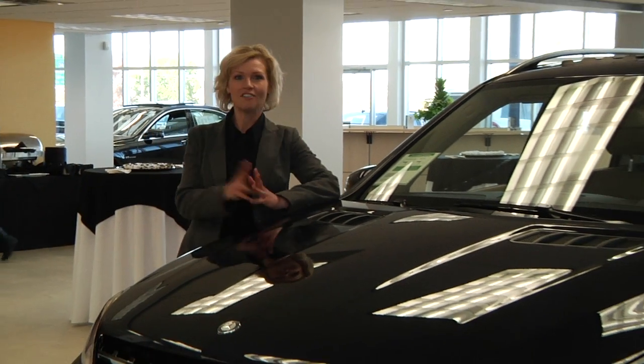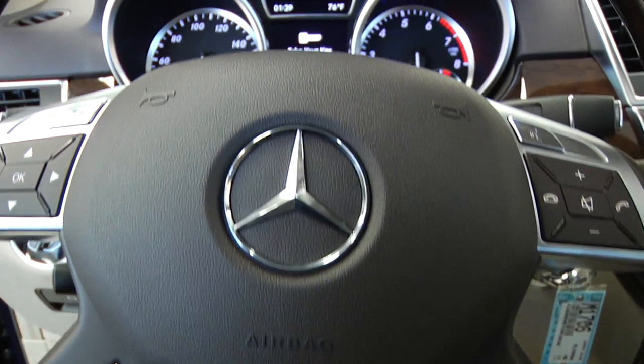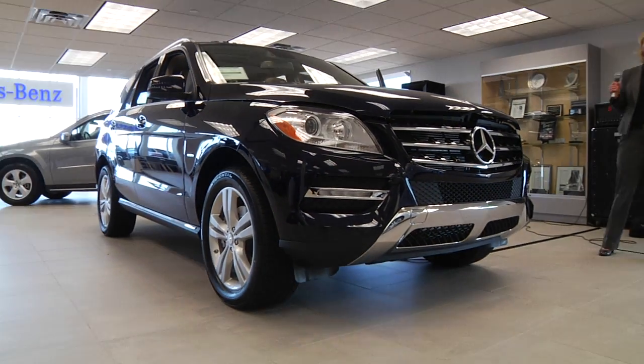Hi there, this is Erin coming to you from the show floor right here at Feldman Imports. I'm so excited — I'm standing in the midst of our Mercedes-Benz Open House event, and I'm even more excited to show you the 2012 Mercedes-Benz ML350, totally restyled for 2012.